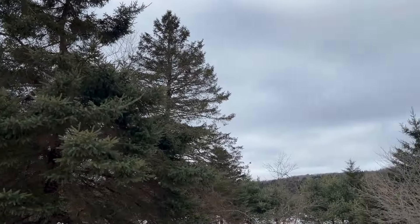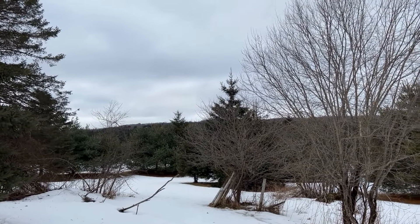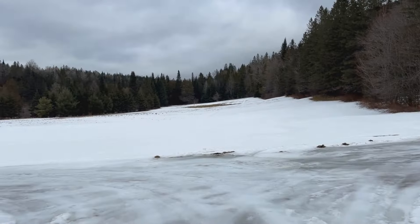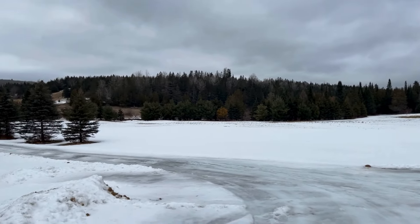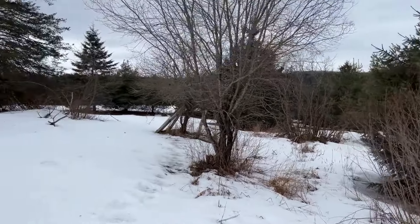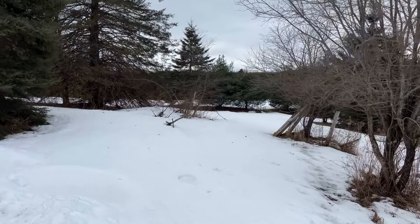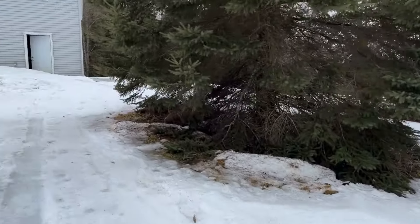Got a few apple trees here. Now I'm out of my truck looking back at one of the fields back towards Route 16. We're going to spin around — a couple of fruit trees down in there, deer tracks all over the place.